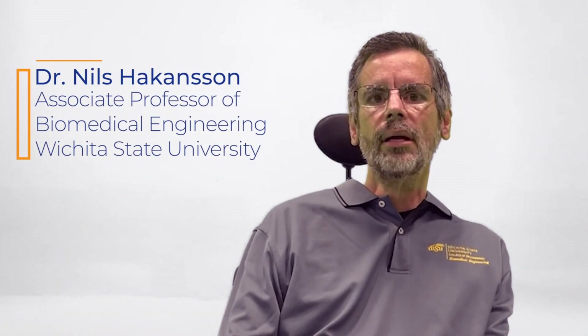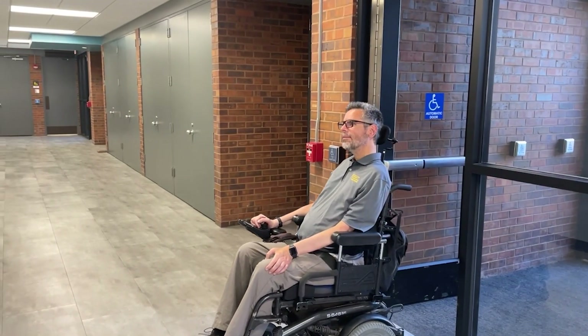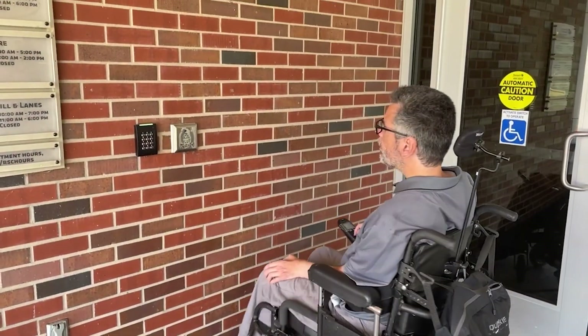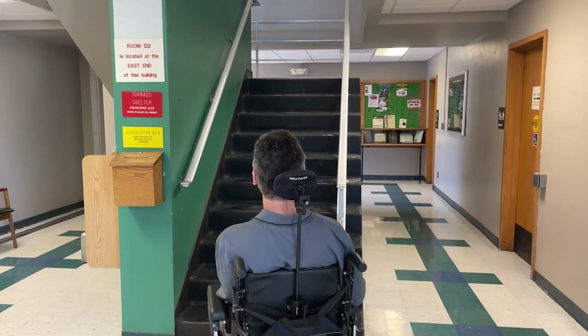My name is Nils Hackinson. I'm an associate professor of biomedical engineering with an expertise in musculoskeletal biomechanics. The Americans with Disability Act fundamentally changed the design of buildings so that people with mobility limitations could more easily navigate within them. Even though public and private buildings have features to facilitate navigation, there is significant guesswork to identify where these features are located.